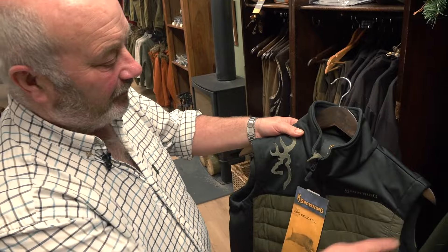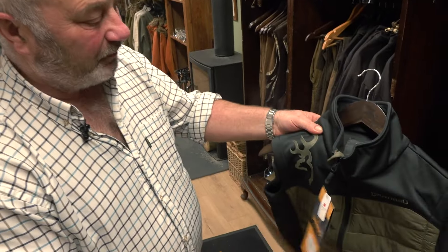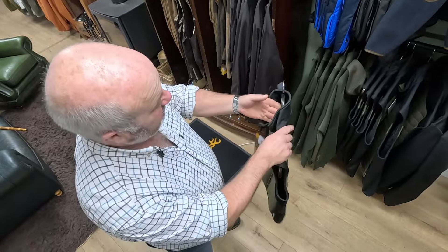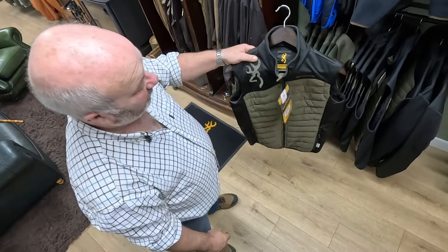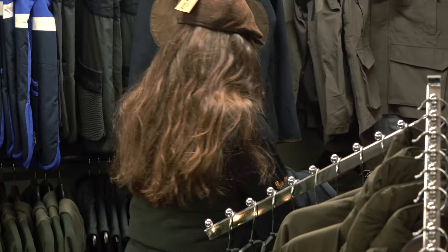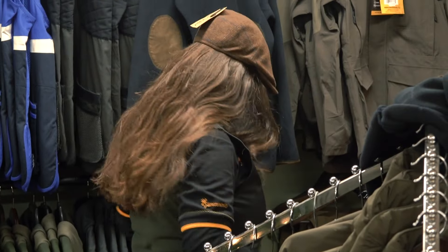Brit had this Brown & Co fleece on. Again, practical, nice big Buck Mark logo there, Brown & Co logo there. Practical, smart, good quality garment — which seems all the rage at the moment. Nice and lightweight but warm and practical, and that one's £75.